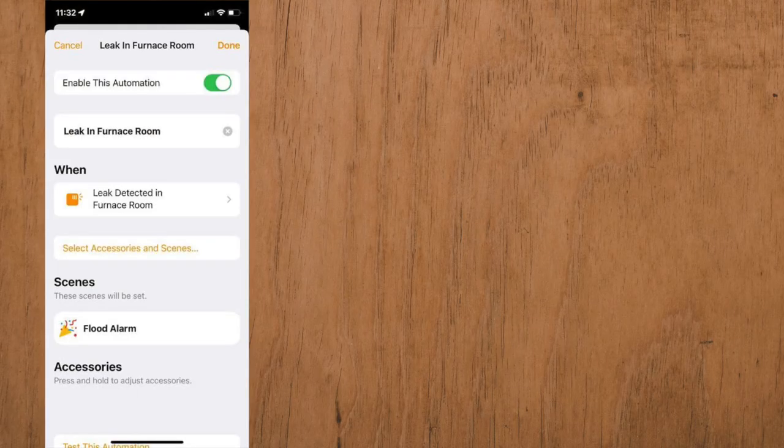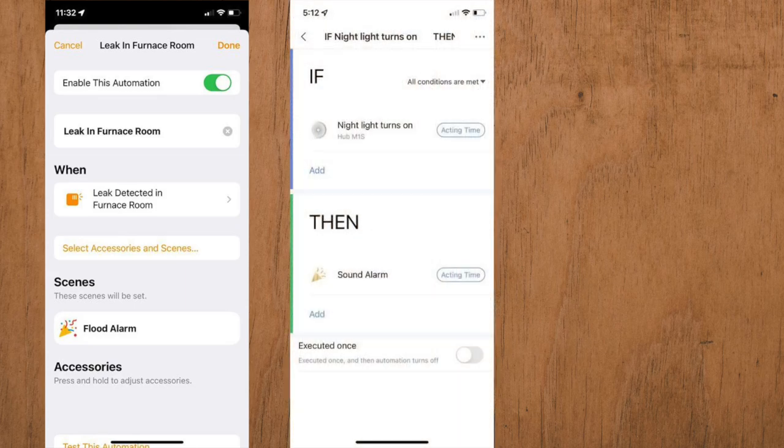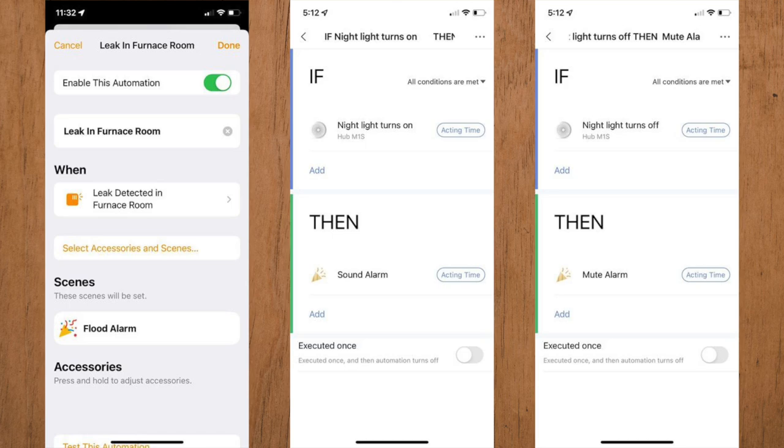TechWithTony asks how to get a HomeKit leak sensor like Eve or Fibaro to trigger an Aqara alarm. With just the Home app, there's not a way to do this since the Aqara alarm is not exposed there, so you'll need a third-party app. He actually sent me a message on Instagram describing how he got this automation to work: create an automation in the Home app that when a leak is detected, run a scene to turn an M1S light on, which then runs a scene in the Aqara app to sound the alarm. Whenever the M1S light turns off, another scene runs to turn the alarm off as well. It's a great idea and not that hard to set up.